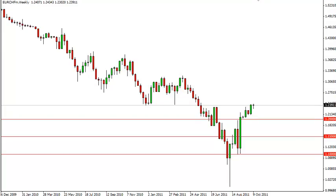Euro Swiss long-term technical analysis for the week of October 17th from FX Empire. The euro Swiss pair had a very flat week over the last several days and continues to sit still in general.